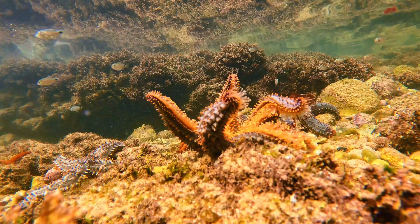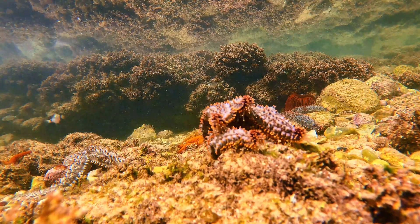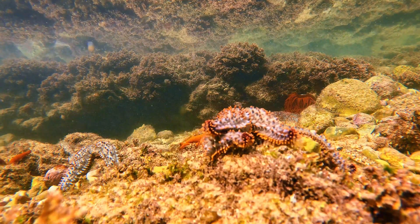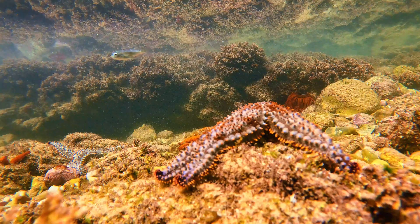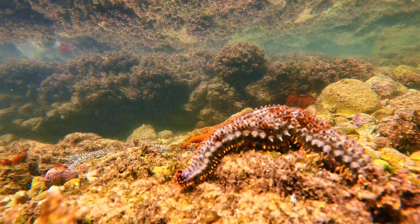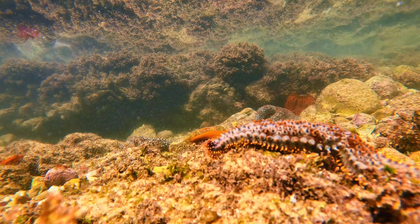Here you can see how a starfish turns over and moves on the ocean floor. And that's the amazing world of starfish — creatures with no brain, hundreds of tiny tube feet, and some of the strangest eating habits in the ocean. Next time you see one clinging to a rock or hiding in a tide pool, you'll know there's a lot more going on than meets the eye.